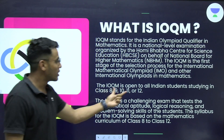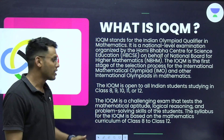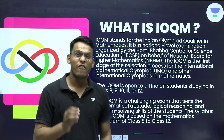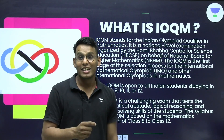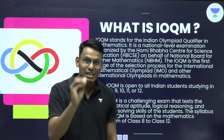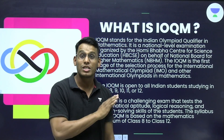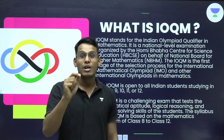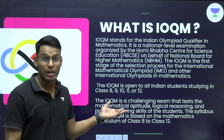The IOQM is open to all Indian students studying in class 8, 9, 10, 11th or 12th. This examination is very tough — it is tougher than even JEE Advanced, and the toughness increases when you think that a 9th or 10th grader is actually appearing for it. It is a single paper, same for class 8th through 12th, at a level higher than JEE Advanced, which speaks volumes about the difficulty.